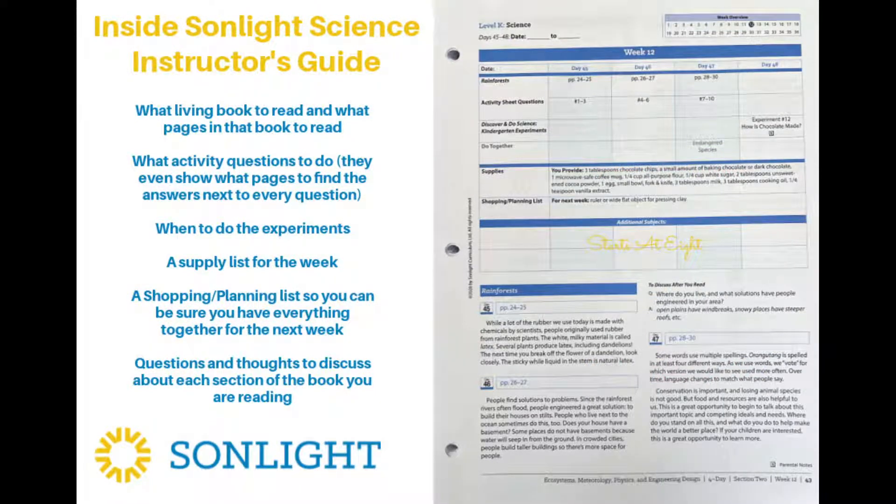The last thing I wanted to touch on was the instructor's guide, because I think this is one of the reasons it makes it so easy for parents to just open it and go — besides the fact that you can get all the supplies in a kit. This instructor's guide lays it out day by day for you. We use the four-day-a-week option. They tell you what living book to read and what pages in that book to read. Then they have corresponding activity questions, and they even tell you what page number to go back and look on to find the answer if your child is having trouble or doesn't remember.